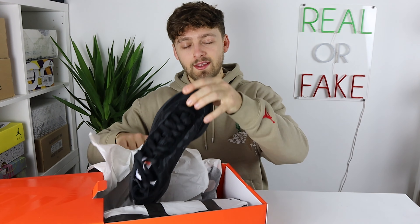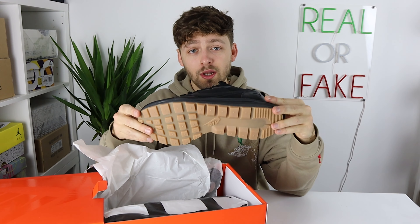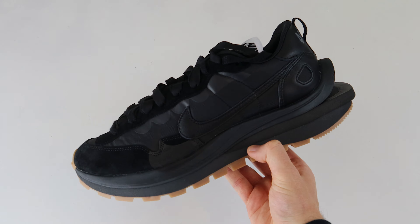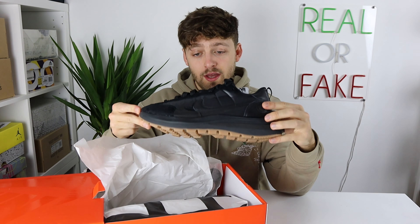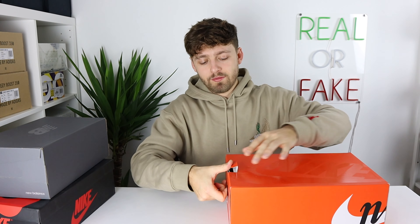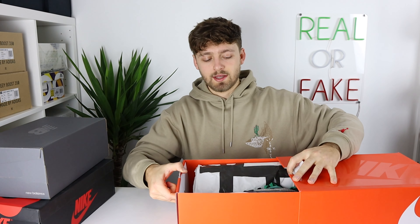Actually, while filming this video this pair arrived at my door — it is the Nike Vapor Waffle in the black and gum colourway. This pair is amazing. I said this shoe looks very chunky on foot, but the black colourway version just makes it look a lot slimmer and sleeker. I really do like these and they could be a daily wear for me. And a plus point — I got these for retail, so I can't really complain.